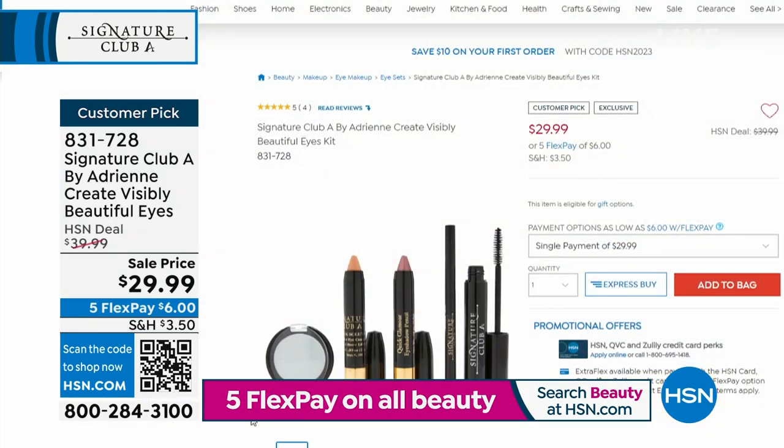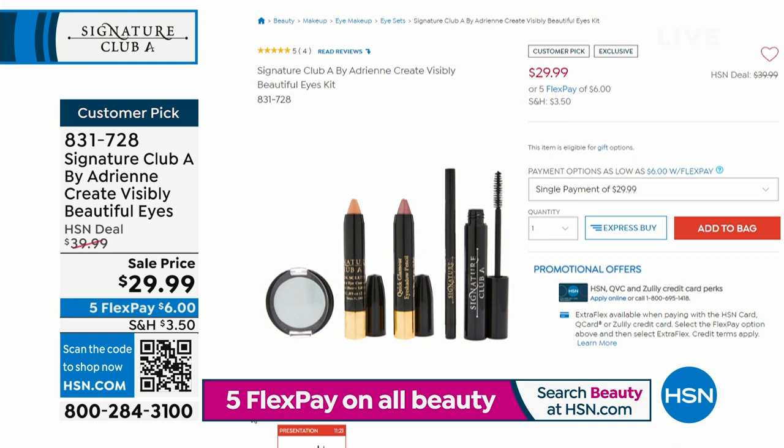Customer pick with perfect five star reviews. You're going to get the mascara, the Anchor Woman Blue under-eye cover, the eye pencil, and the one stick solution — all of it today at $29.99, marked down from $39.99. I only have about 200 of those to go around, so coming up a little bit later in the hour — you might want to go ahead and treat yourself today.